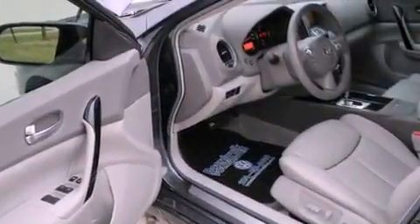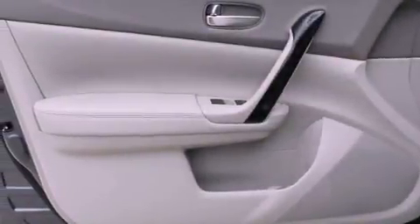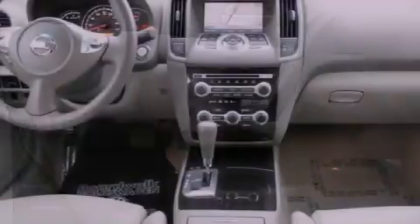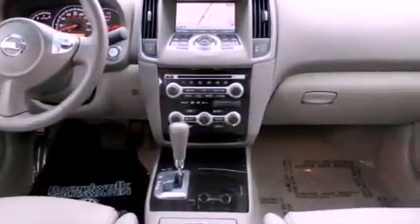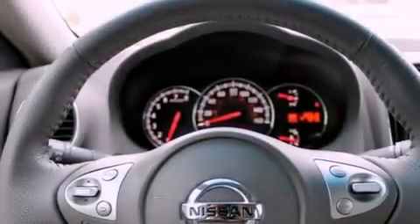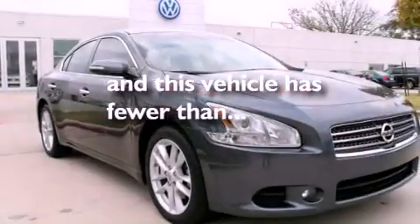Dual power seats, air conditioning with automatic climate control, cruise control, a premium audio system, leather seats, an electronic throttle, a security system, rear impact crumple zones, an auto-dimming rear view mirror, and this vehicle has less than 36,000 miles.